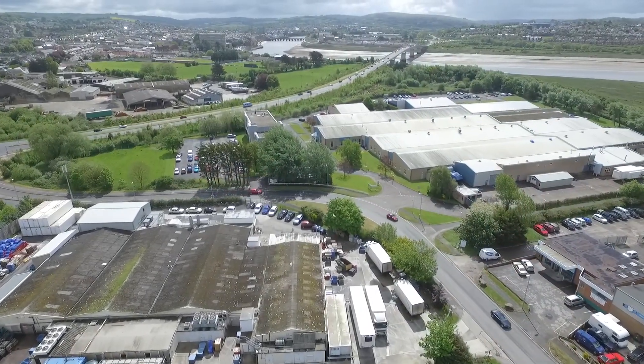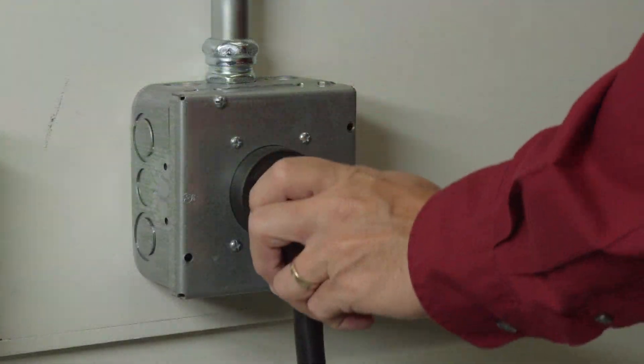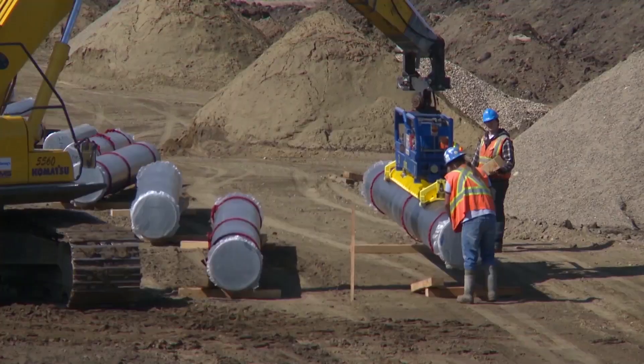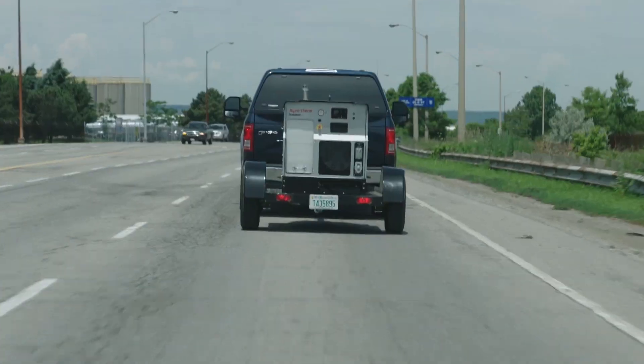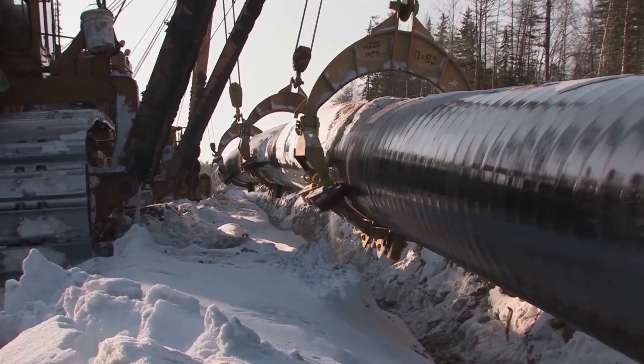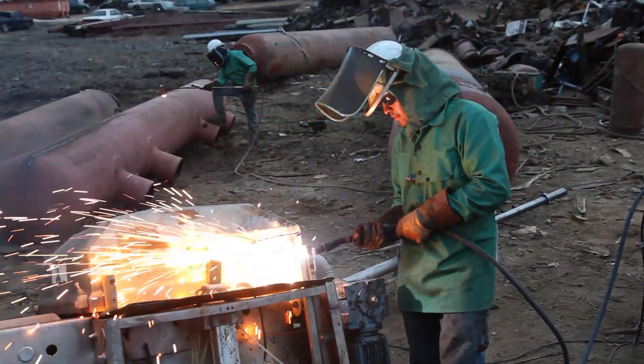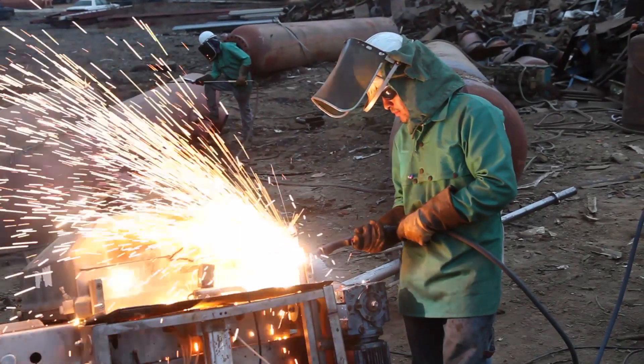Portable plasma systems are used worldwide in manufacturing with fixed incoming power. Plasma systems are also used in remote locations using a motor generator, portable air compressor, or bottle gas. Used frequently in harsh environments with extreme temperatures and humidity, Hypertherm plasma systems are designed to be robust and reliable.